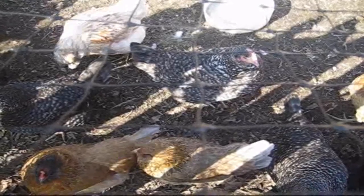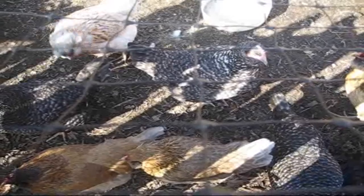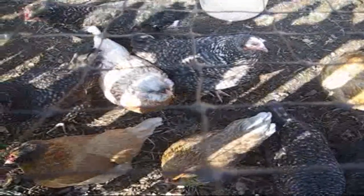Hi guys and welcome back. If you recall in an earlier video I mentioned how when I received these chickens they weren't laying eggs. After a couple of weeks I started getting an egg a day, two eggs a day, no eggs for a couple of days, three eggs every so often, but it was averaging out an egg a day.